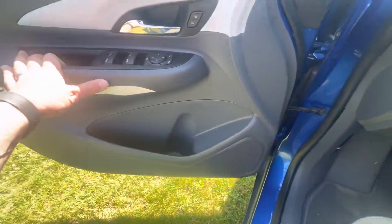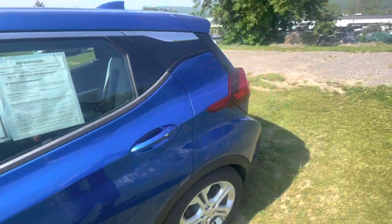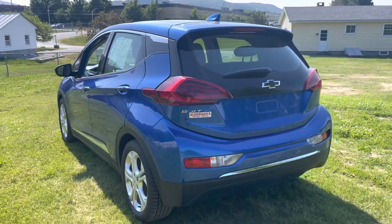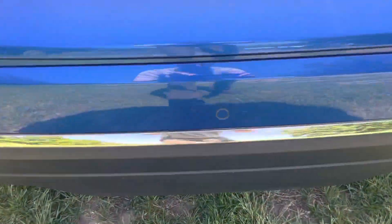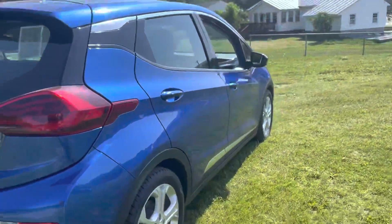I'll share with you the rest of the vehicle. Here's the back view — really cool looking. It's a nice day here in Vermont and that color is super sharp. You'll notice these sensors right on the back bumper, which has park assist — another safety feature of the Bolt EV.